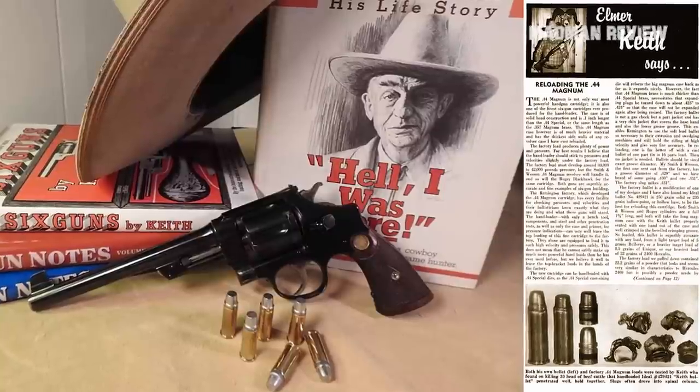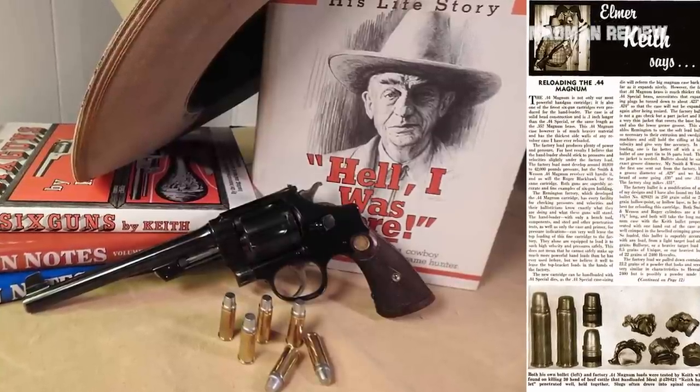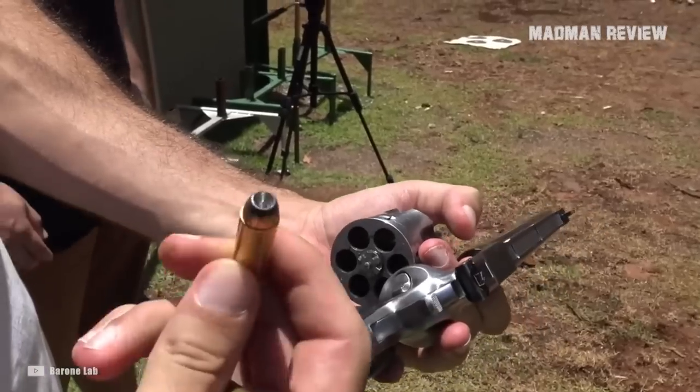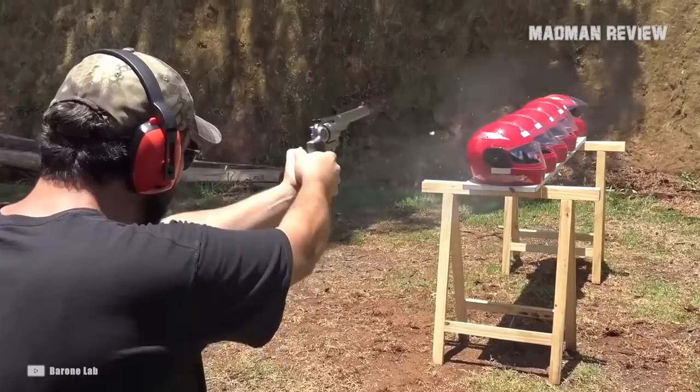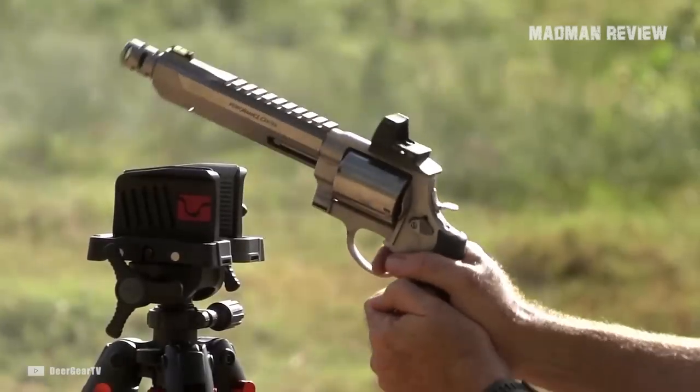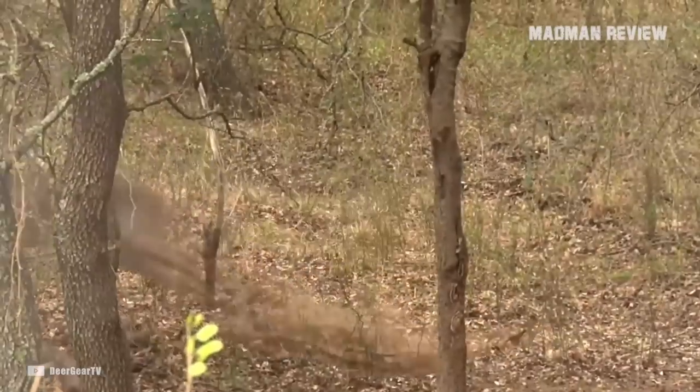The cartridge itself was born in 1950 when the great Elmer Keith wanted to squeeze more power from a revolver. It packed both the energy and speed gun owners wanted at the time. Loaded hot, you can take down any big game animals without breaking a sweat — provided you don't miss.